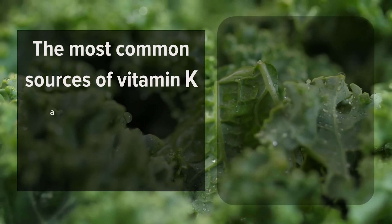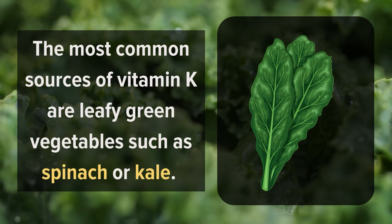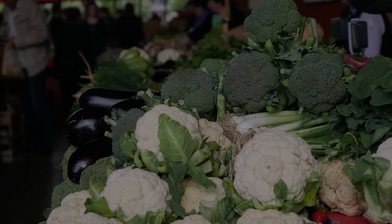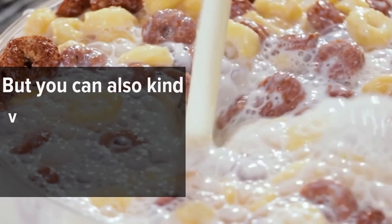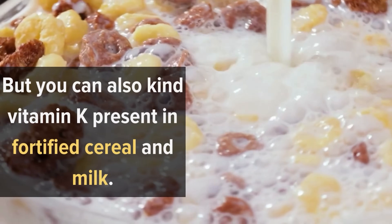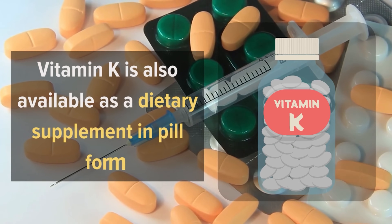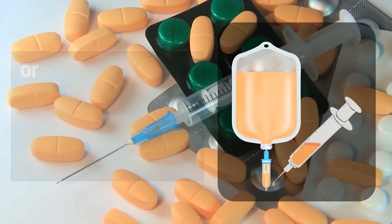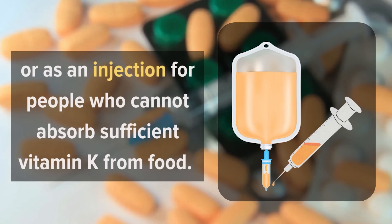The most common sources of vitamin K are leafy green vegetables such as spinach or kale. Other vitamin sources include broccoli, cauliflower, and cabbage. You can also find vitamin K present in fortified cereal and milk. Vitamin K is also available as a dietary supplement in pill form or as an injection for people who cannot absorb sufficient vitamin K from food.